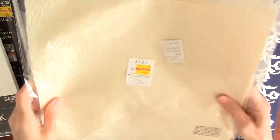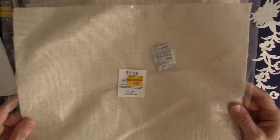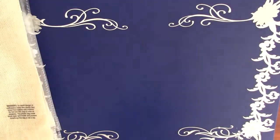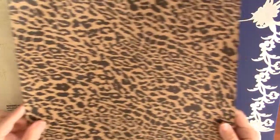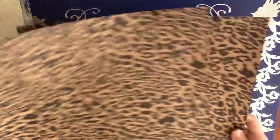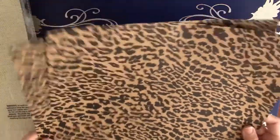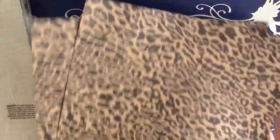Then I found these burlap sheets — just one sheet of burlap, 40 cents each. I got three of those. And I got this leopard print, two sheets of that for 12 cents each. I need to make some little booklets for my dad for a geocaching thing he's doing with an animal theme, so I thought those would be cute for that.